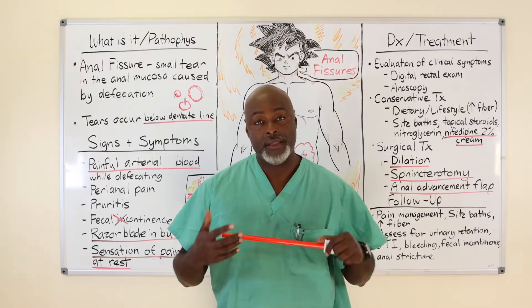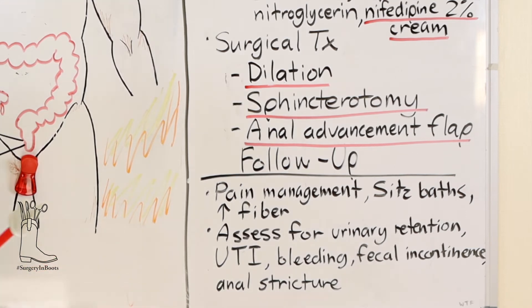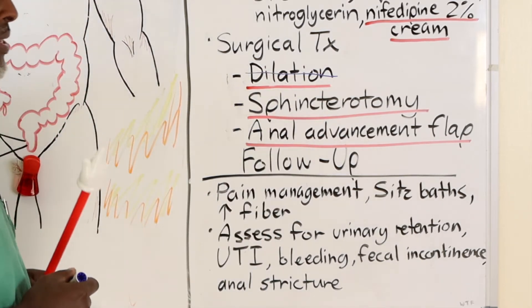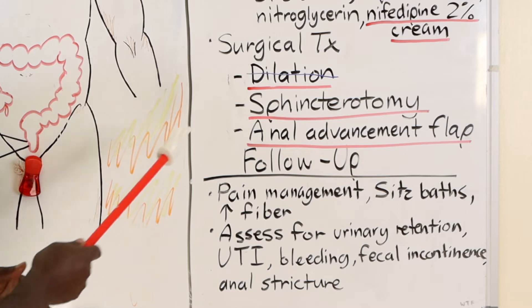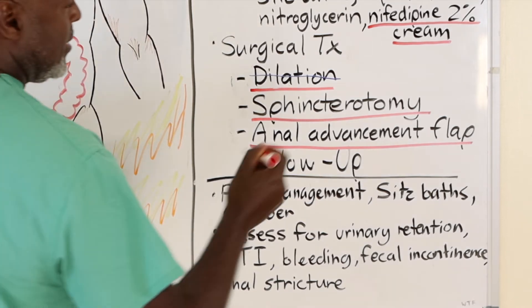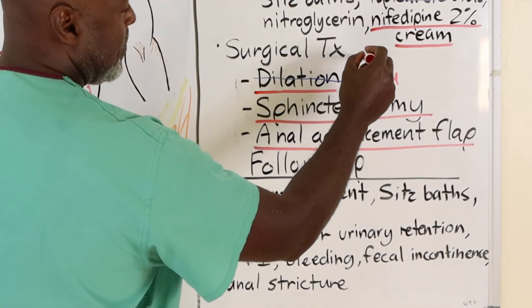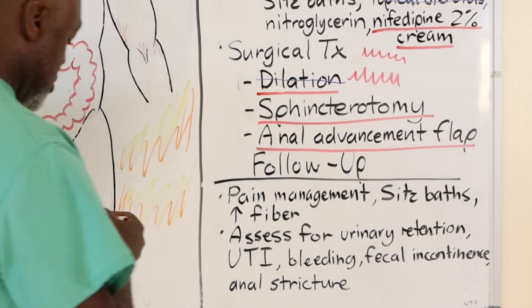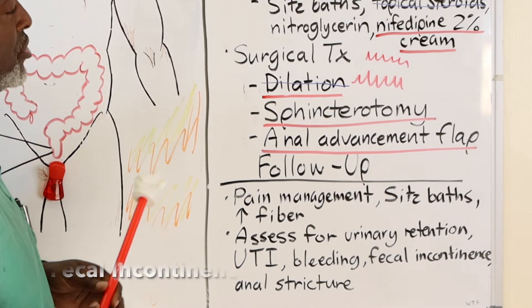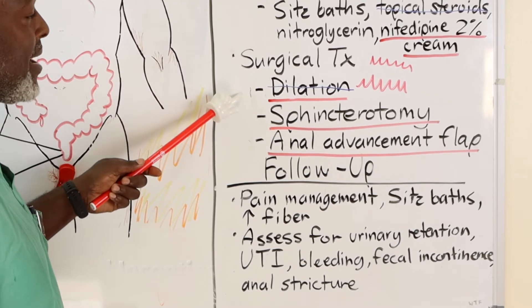If surgery is required, that's a different issue. The old-school treatment was dilation — we don't do this anymore. What we used to do is go in and tear the muscle itself and let it heal. The problem is that when you tear it, the tear is jagged. If it's jagged in two or three areas, you end up with free-floating muscle that has nothing to pull and contract on. So sometimes when we dilated patients, they would end up with fecal incontinence.